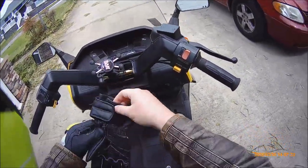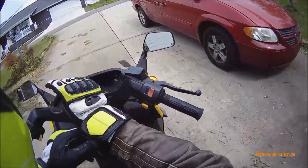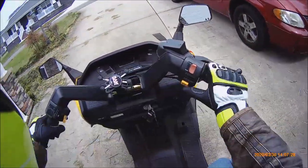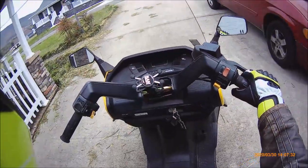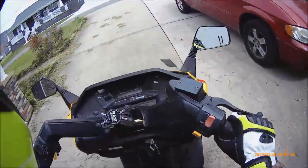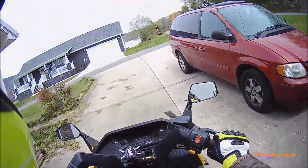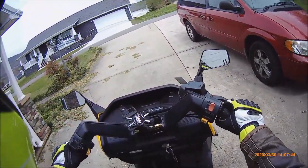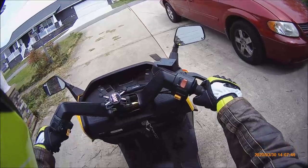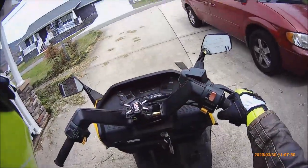You always want to dress for the crash, not for the ride. That sounds great. Maybe one day I'll put an aftermarket exhaust muffler on it and get a little bit more of a purr, but it sounds great as it is. Part of me thinks, if it's not broke, don't fix it. Let's go for a ride.